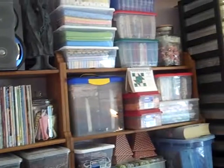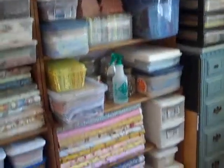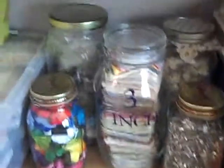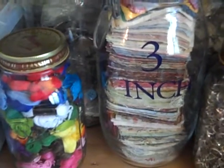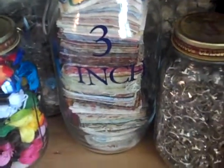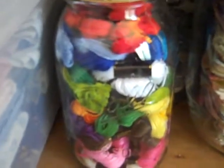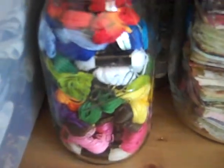I came across these two IKEA shelving units for $15 for both — my boyfriend bought them for me at a garage sale, so I use those for a lot more storage. I like using glass jars; I fill them up with knickknacks and fabric squares. Here you'll have the 3-inch squares, and then I'll have some twine — I actually use that for tying things together.